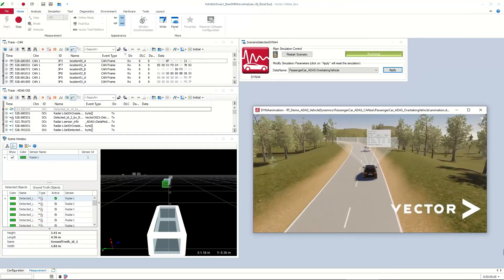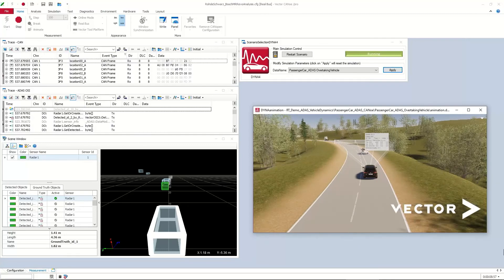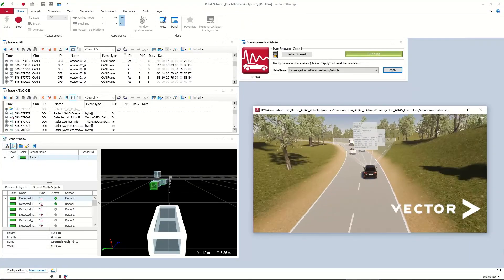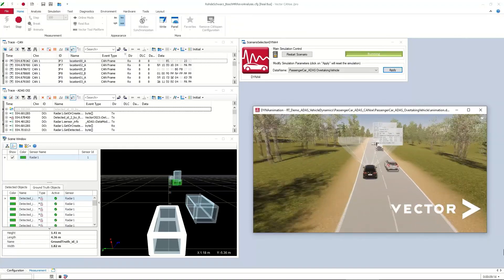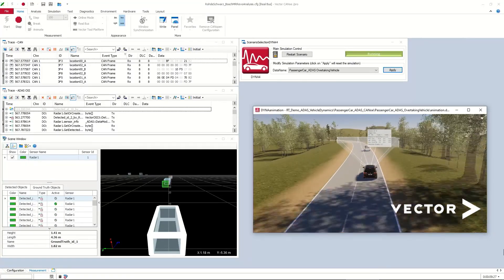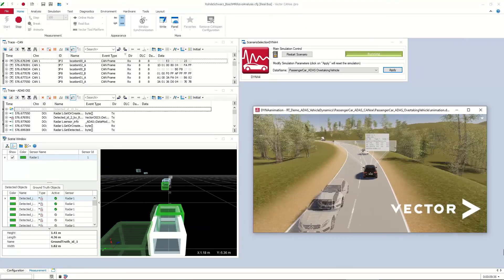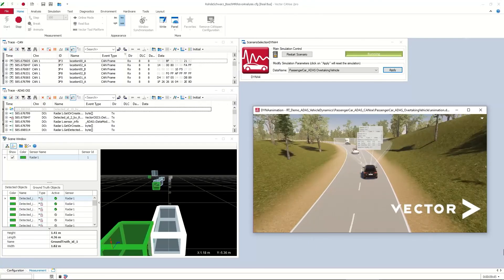Now let's have a direct look at the tool in our live demonstration. Here we have a look at the CANoe main window. On the right side, we see the Dyna4 animation window with a visualization of the scene — a simple rural driving scene with some vehicles in front and oncoming vehicles. After the oncoming vehicles have passed, there's an overtaking maneuver from another traffic participant, and finally from the vehicle under test as well. The ground truth information from Dyna4 is sent to CANoe, visualized on the left side in the scene window as blue bounding boxes. The radar detections are sent via Ethernet to the Rohde & Schwarz ARC-800A. CANoe is connected to a CAN interface which receives the radar detections from the real sensor, and these are mapped and visualized as green bounding boxes in the scene window.